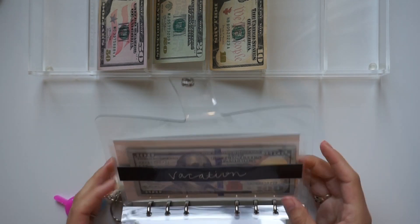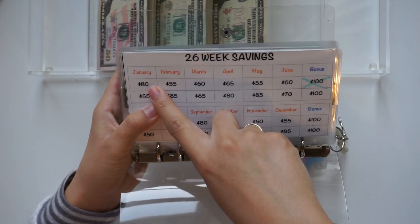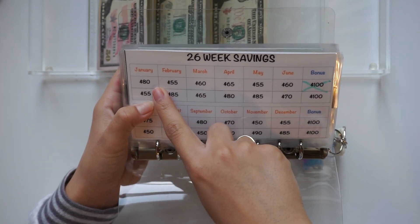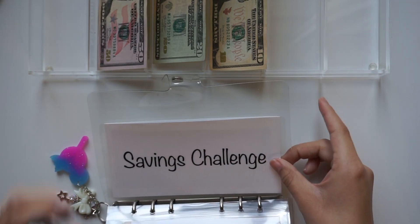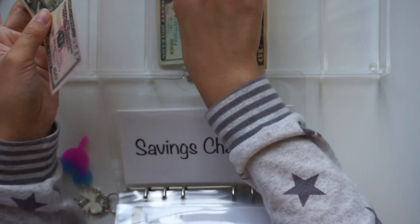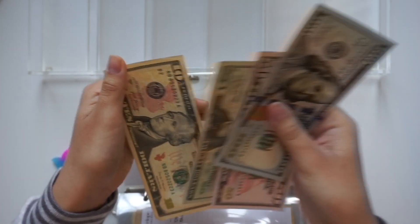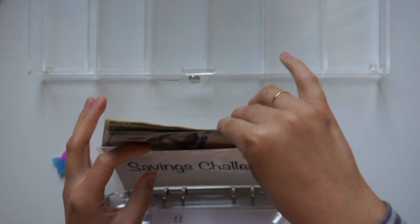Going back to our savings challenge — first paycheck of January gets $80, and we already have $100, so I'll cross this off later. We should have $180: fifty, seventy, eighty — and $100 already in here — so one fifty, one seventy, one eighty. $180 in our savings challenge.